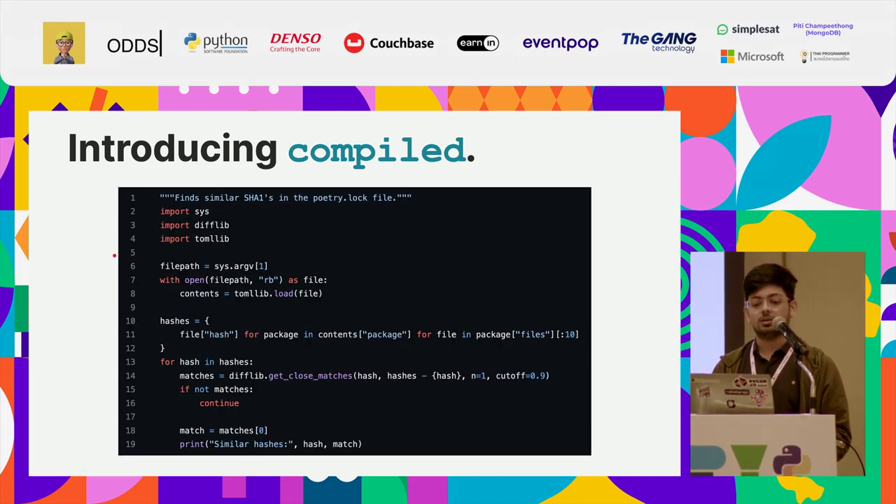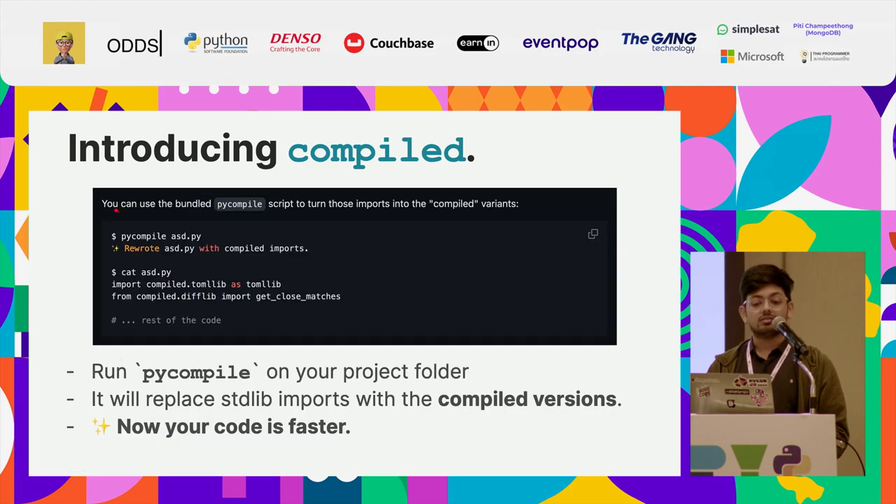For example, you can take a piece of Python code that's using difflib and tomllib standard library modules — fairly CPU-heavy code. And if you run pycompile on that file, it will rewrite the file to use the compiled versions from the package. And now suddenly your code is just faster.